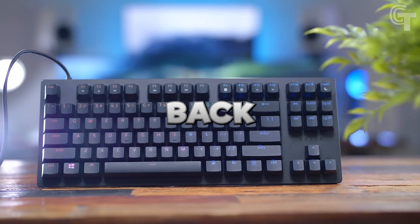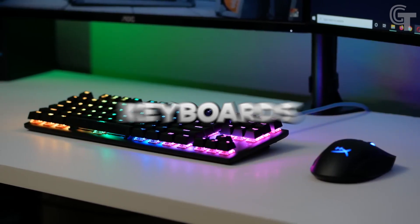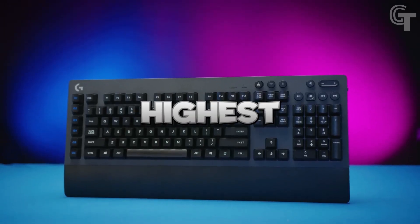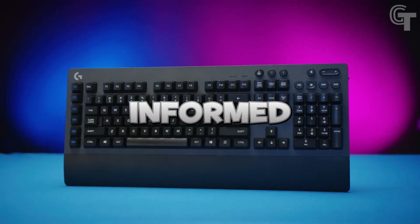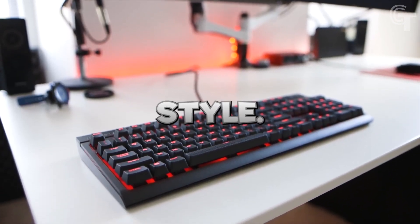Welcome back to the channel. Today I am going to show you the top five best gaming keyboards of 2023 under $100, starting from the highest to lowest price, so you can make an informed decision and find the perfect gaming companion that fits your budget and style.